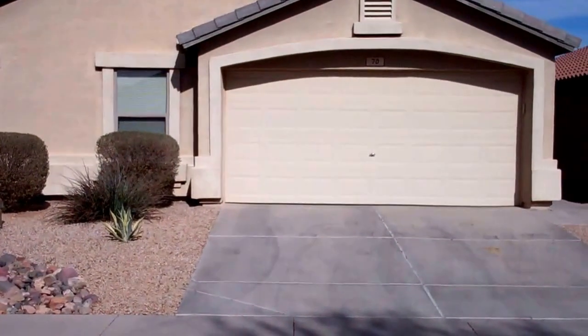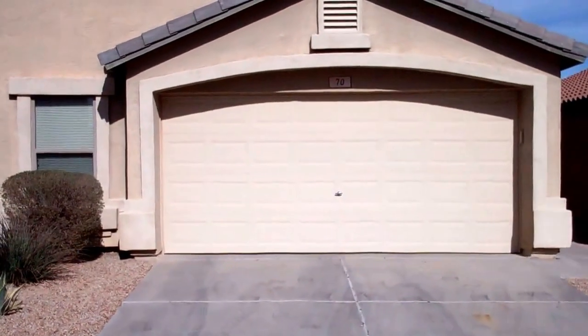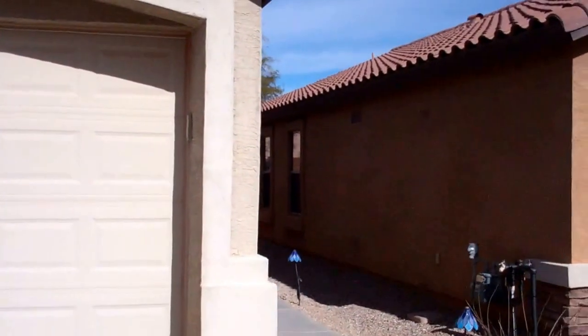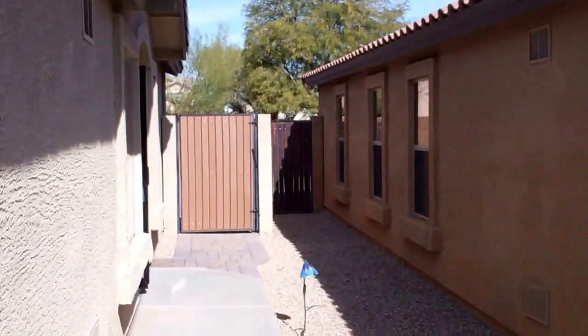Good morning. We're out here in beautiful Johnson Ranch in Santan Valley, Arizona. We're in front of 70 West Diamond. This is a beautiful vacation rental home, and we're just going to give you a quick tour. It's available by the week or by the month.